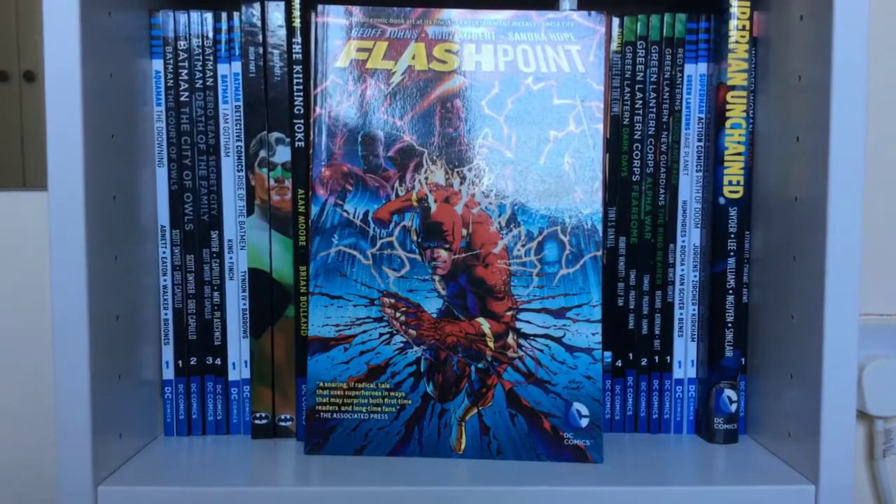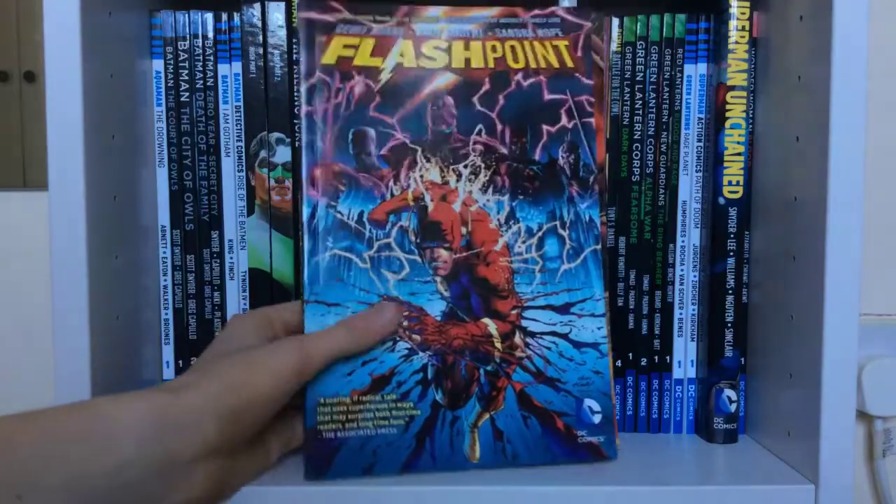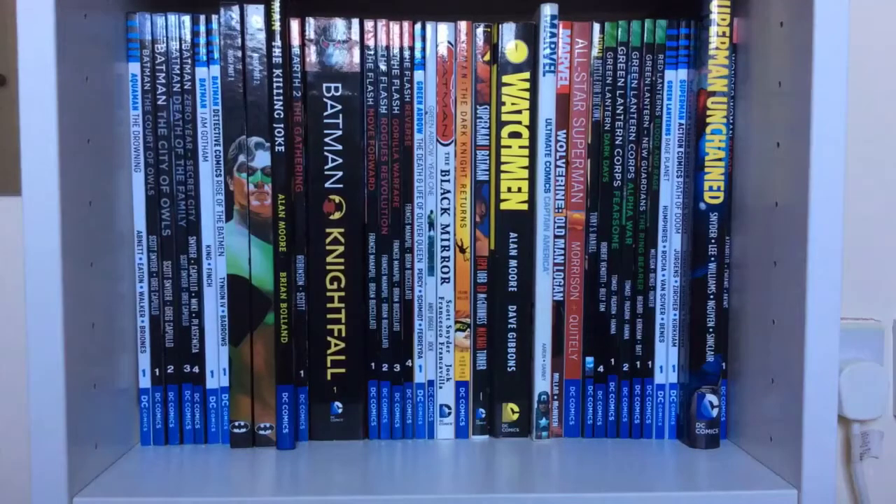My final book is Flashpoint by Geoff Johns. This was a fun story — if you're a Marvel fan, think Old Man Logan in terms of an alternate timeline. In Flashpoint, the world has changed: Bruce Wayne isn't Batman, and Aquaman and Wonder Woman are at war. So yeah, that completes the collection.